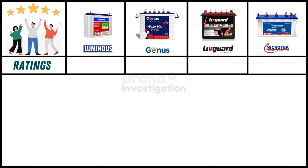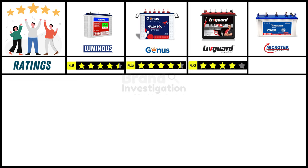Looking at ratings from online customers: Luminous inverter battery holds a strong 4.5-star rating, Genius inverter battery also holds a strong 4.5-star rating, Liveguard inverter battery has a good 4-star rating, and Microtech inverter battery holds a strong 4.5-star rating.